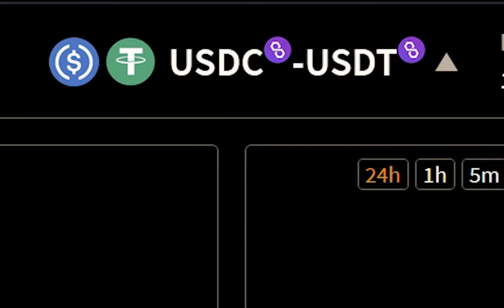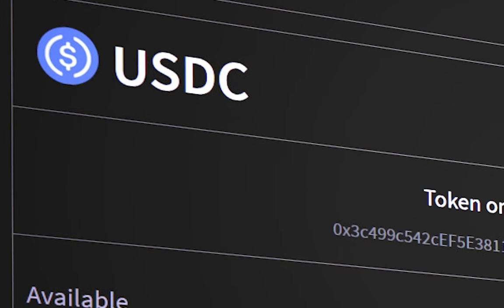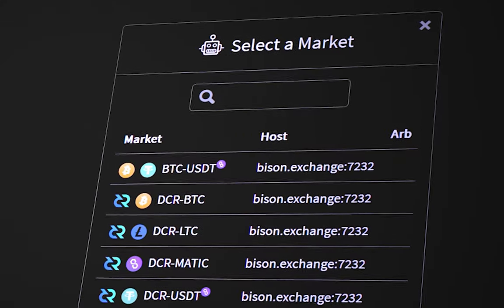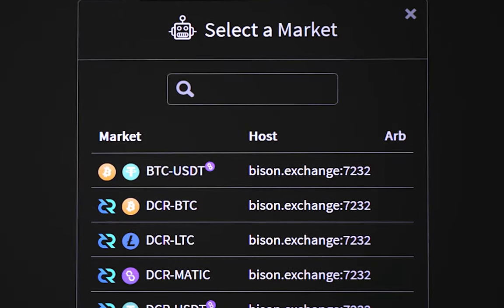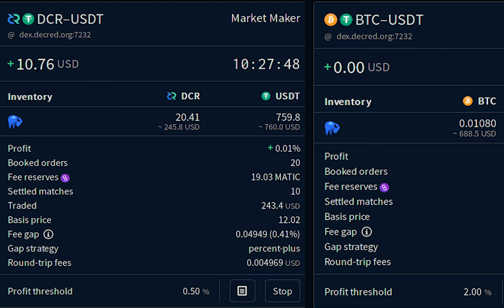A big part of the Bison Wallet release is the addition of popular stablecoins like USDT and USDC on the Polygon network, which allow for ultra-low fees and quick confirmations. Bison Wallet also introduces built-in market-making and arbitrage bots where users can potentially earn profit by making the order books.